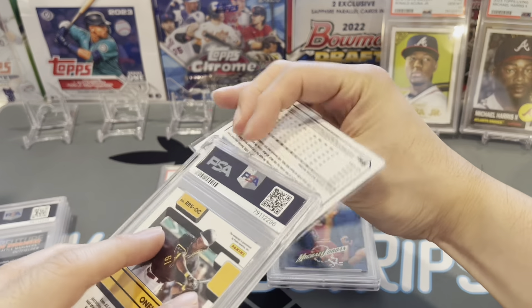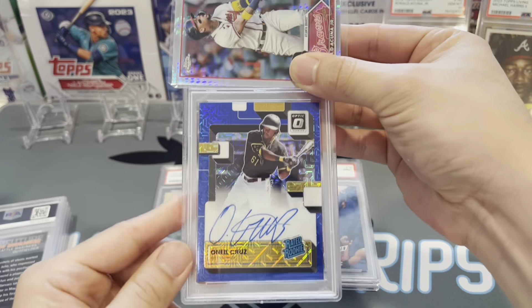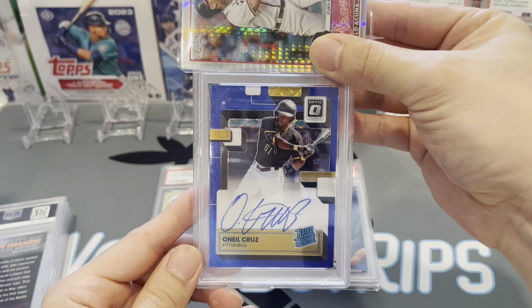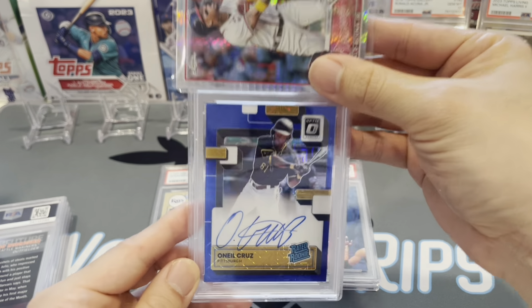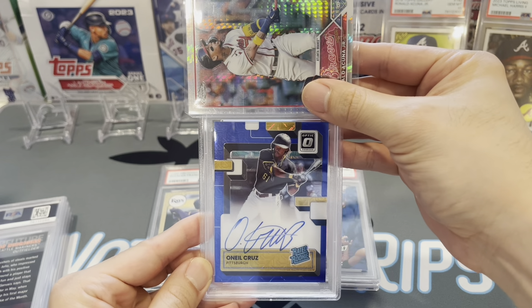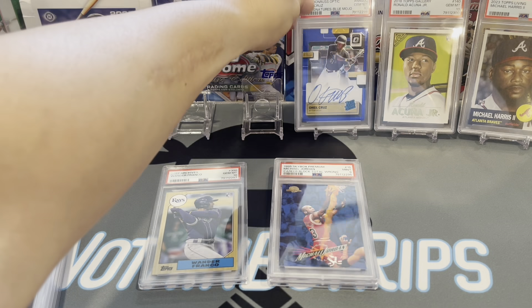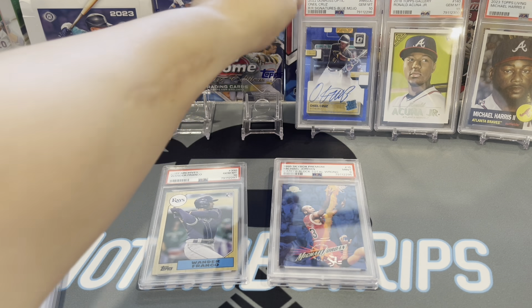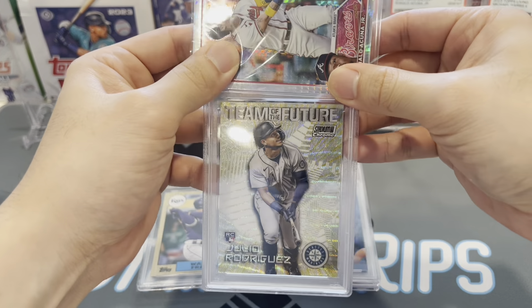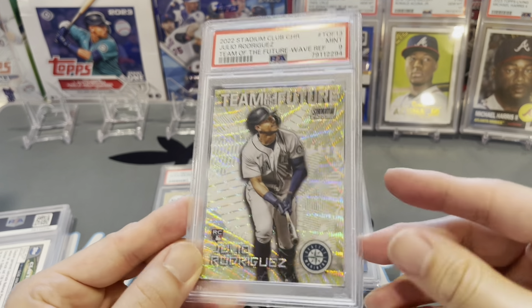All right, this is a pretty big card — it's an O'Neill Cruz rated rookie, blue mojo on-card auto. It's a beautiful card. Really hoping to gem this up — got this raw at a card show not too long ago. Gem mint 10! O'Neill Cruz with the rated rookie blue mojo auto, PSA 10. Next up, Julio Rodriguez Team of the Future gold wave parallel — mid 9. These are tough.